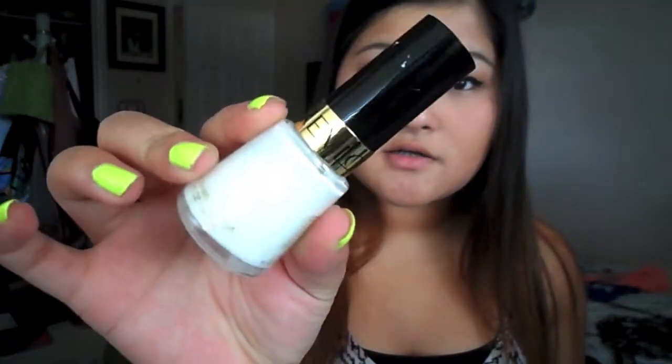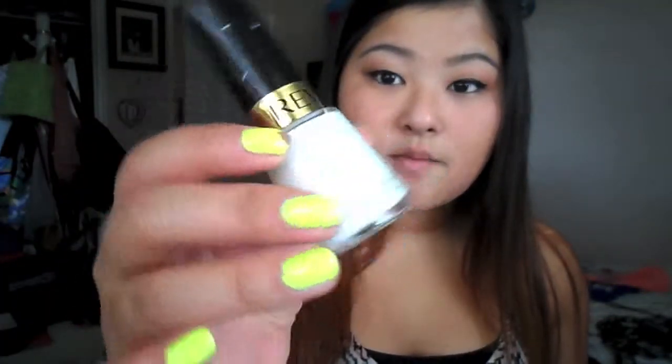The next color is Revlon — it's called White on White, number 050. It looks like this, just a simple white. It's really light, and when I put one layer on it doesn't really come out that much, but it still leaves a little bit of white. The reason why I like this color for the summer is because of the next two colors.